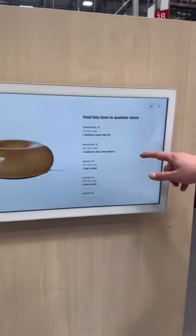Anyway, this is me upset because I really wanted my light. So I added my name to the list to let me know when it's back in stock.